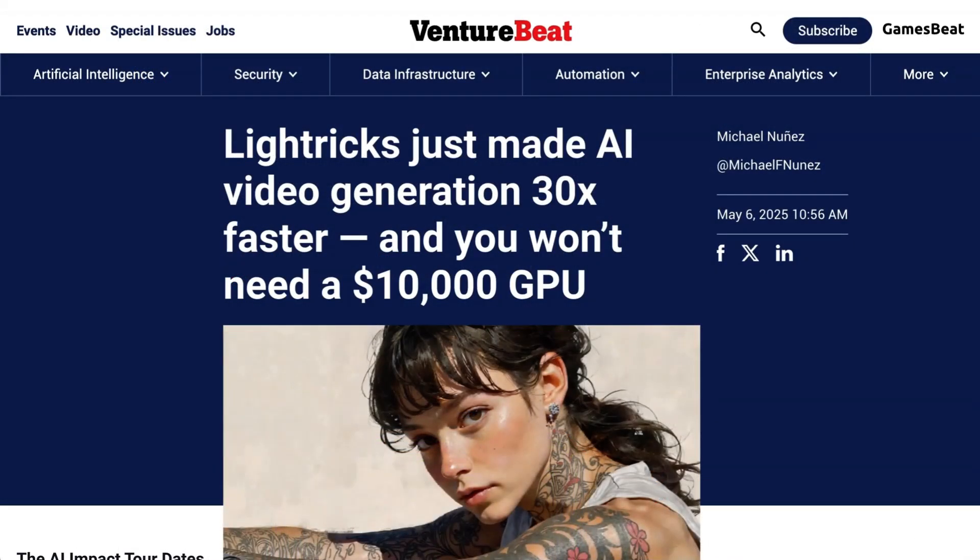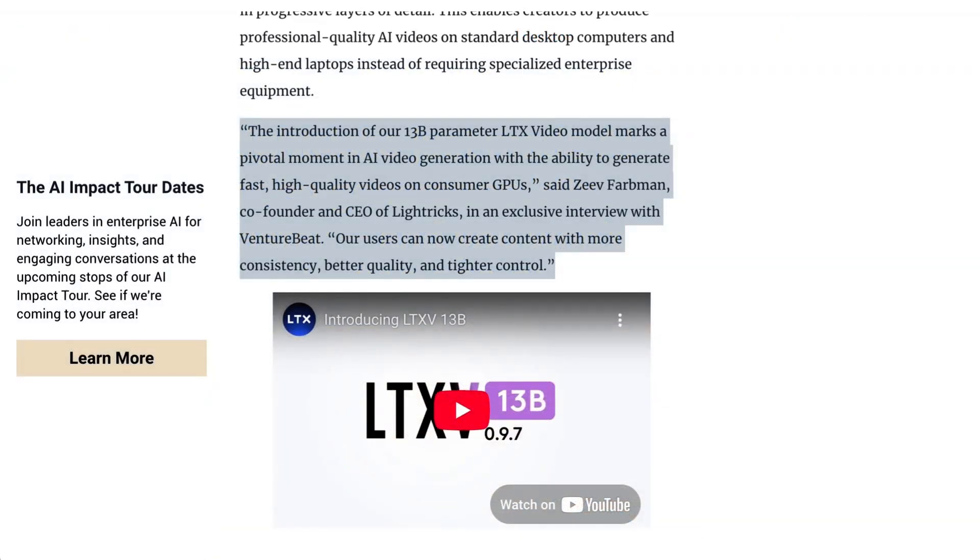Lastly today, an area of AI that we haven't checked in on for a while: AI startup Lighttricks has released a powerful new video model that can run on consumer hardware. The new model, called LTX Video, is a 13 billion parameter video model which theoretically operates 30 times faster than comparable models on consumer-grade GPUs. That's a big enough jump to take video generation from impossible to functional for workstation use. It also means that cost has collapsed, with Lighttricks claiming roughly a 10x cost decrease against leading competitors. CEO Zeev Farbman writes, 'The introduction of our 13 billion parameter LTX video model marks a pivotal moment in AI video generation, with the ability to generate fast, high-quality videos on consumer GPUs. Our users can now create content with more consistency, better quality, and tighter control.'